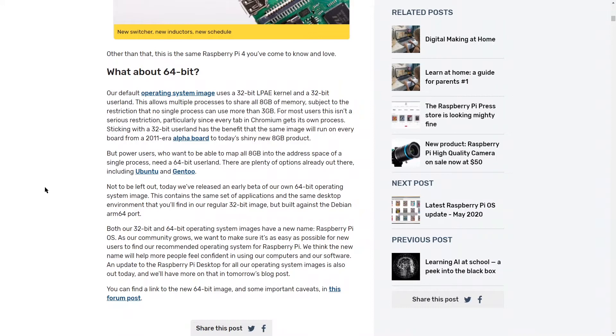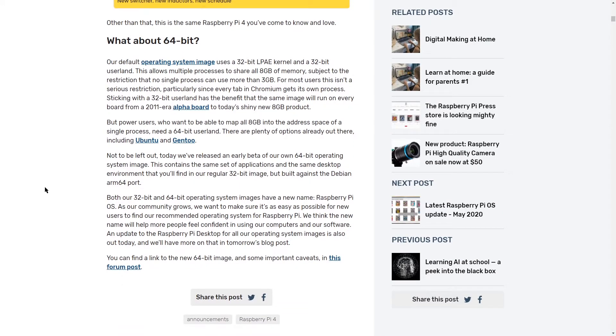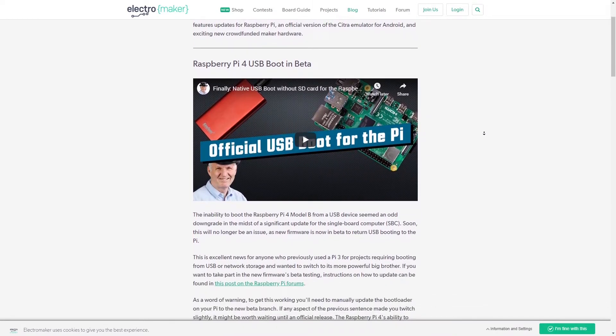Possibly more interesting even than the 8GB version of the Pi is the fact that they are now officially branding the Raspbian OS, and there is a 64-bit version which is now in beta. Also, as we reported recently on the Electromaker website, there is now an official way to boot from your USB drive. So yeah, Raspberry Pi 4, 8GB of RAM, booting from USB — this is getting closer and closer to being a fantastic server. Or you could just have more than two browser tabs open, if you really want.